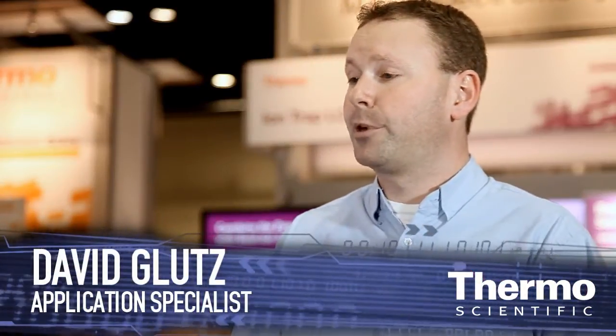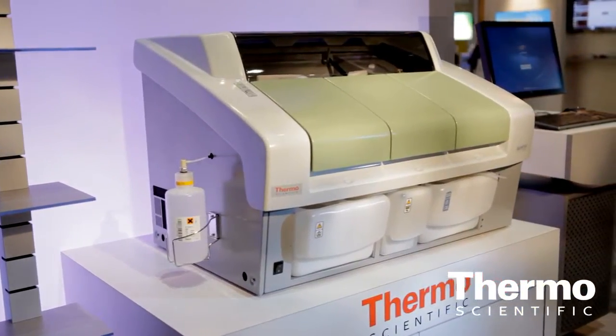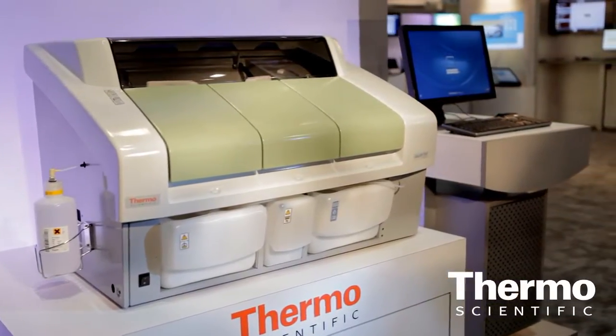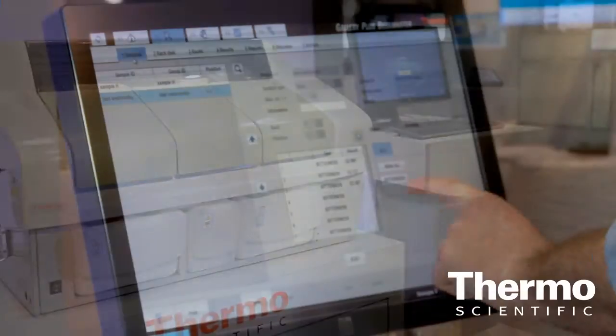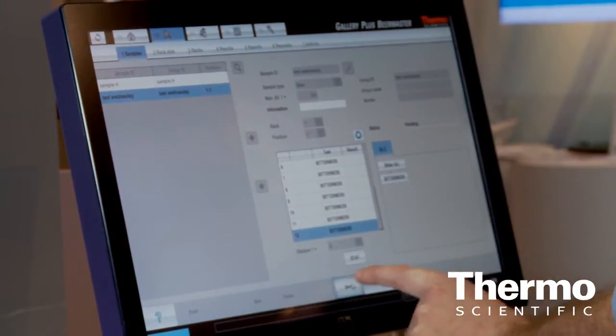This is our new instrument that can analyze for bitterness in beers, among other things, of course. Historically, beer makers have taken this test and it's been very labor intensive. So what we've done is we've taken it to be automated and very quick. We can do other tests for beers, for example, sugars and organic acids.